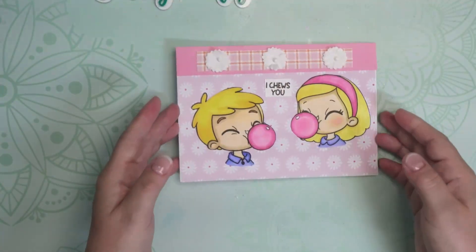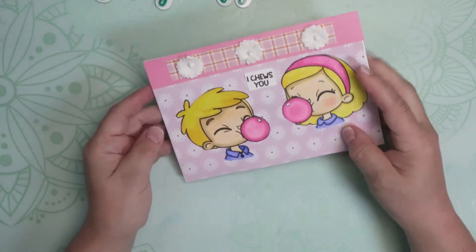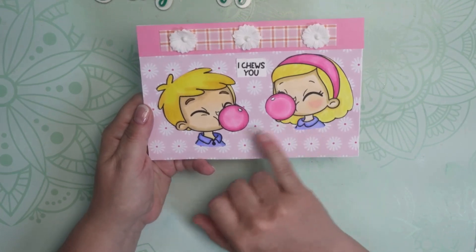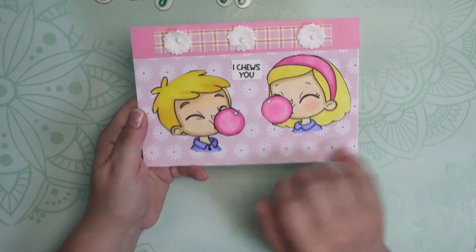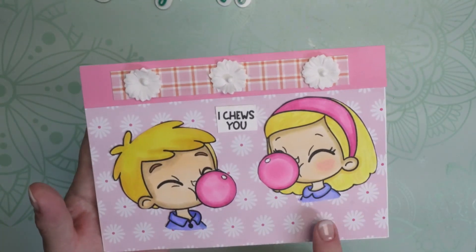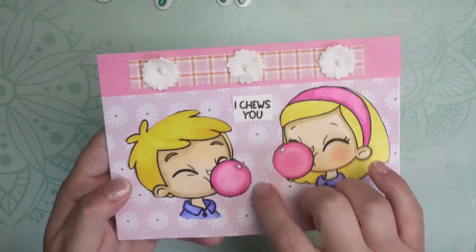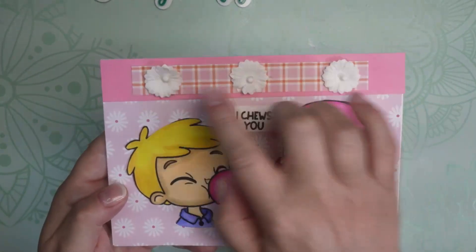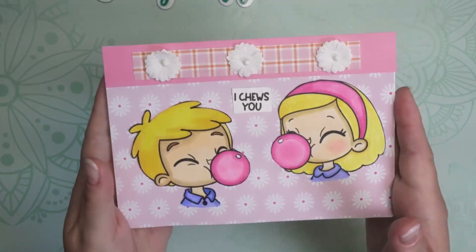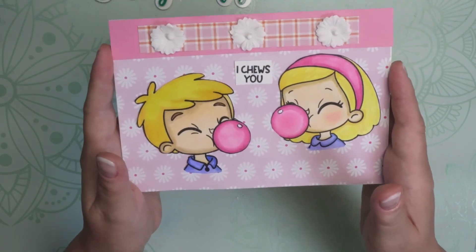Here's what I did: I made a larger card, a five by seven. I took the two little characters and used my alcohol markers to color them up all sweet. Then I backed it on some daisy paper, added a strip of the coordinating paper that went with the daisy paper, and just some white paper daisies. I think it's adorable, and this will go in my collection until it's time to be sent out.